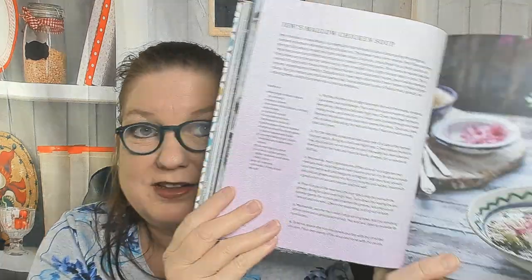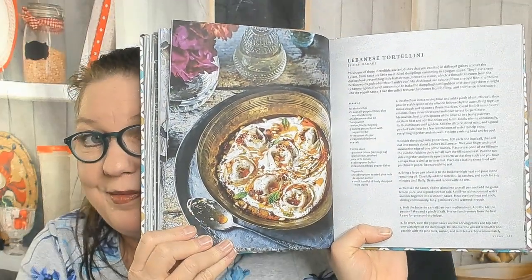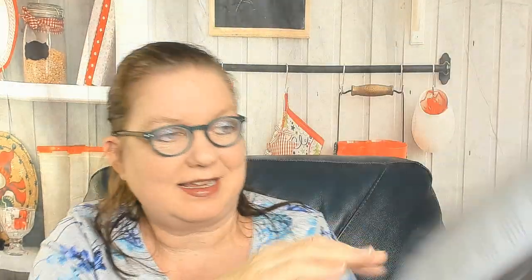The stews chapter includes Beirut meatballs, beef and fava beans in yogurt, and juice mallow chicken soup — also called molokhia, a vegetable found in abundance during spring and summer in the mountains of Lebanon. There's also Iraqi lemon kibbeh, Lebanese tortellini — wow — mom's okra yakini, which looks like a delicious stew, and green beans in tomato sauce.